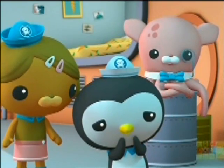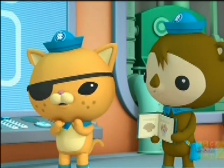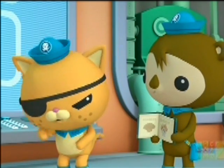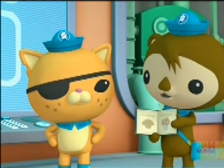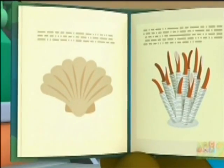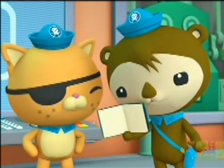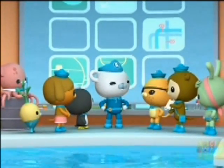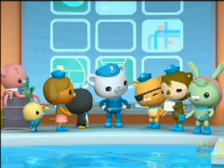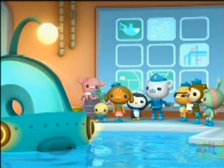The Midnight Zone? It sounds dark and scary. It is, me hearty. The Midnight Zone is a place so deep that the sun never shines there. In this book, I describe many amazing creatures from the Midnight Zone: a limpet, a tube worm, a vent fish. At the end, however, there are these empty pages. It's our job to fill these empty pages with a creature no one's ever seen before.